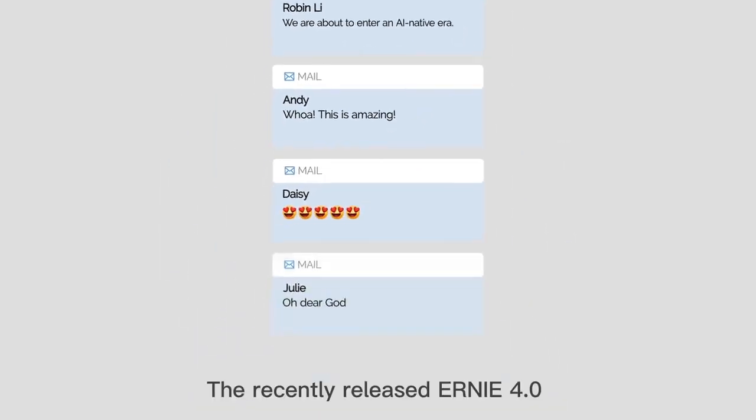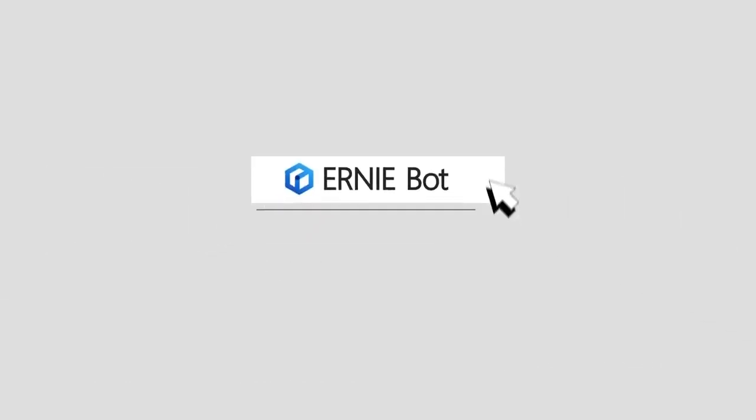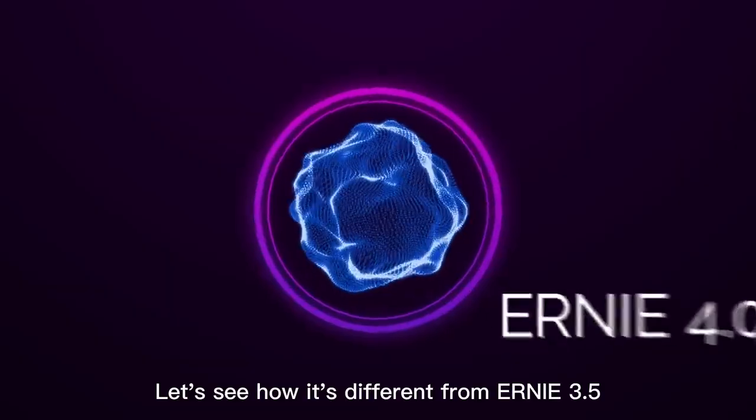The recently released Ernie 4 is currently the most powerful Ernie foundation model. Let's see how it's different from Ernie 3.5.